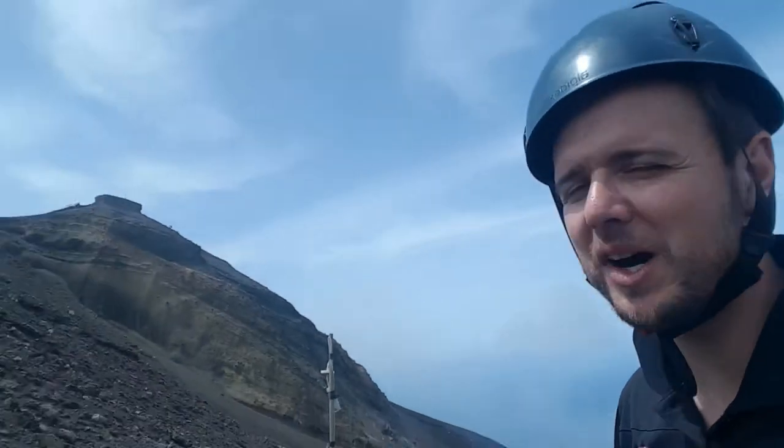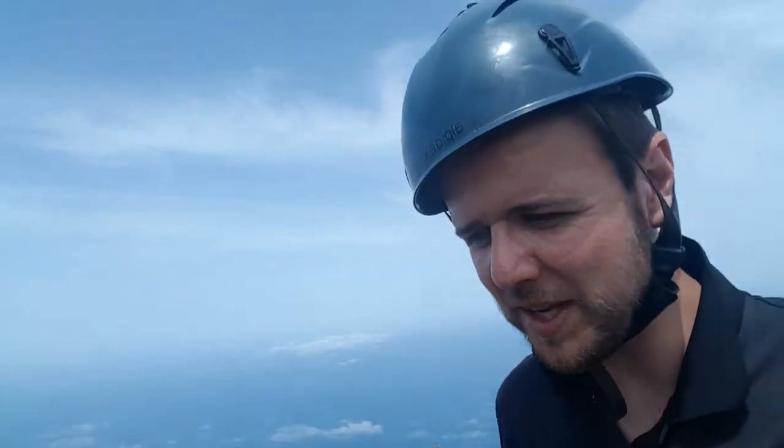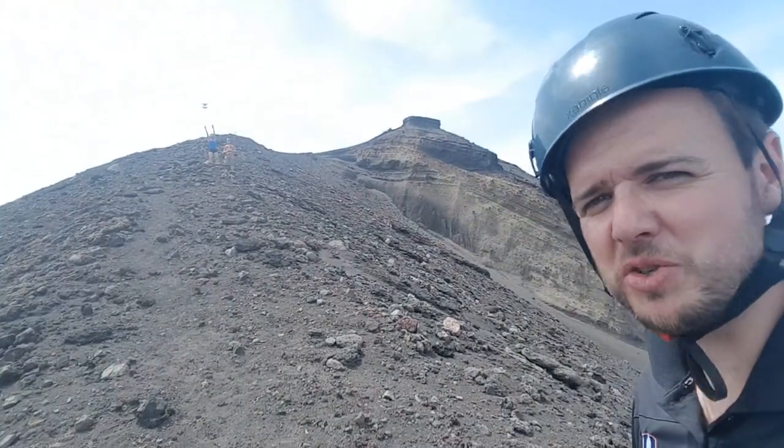We are here on the summit of Stromboli doing some combined UV camera drone work. The drone is landing up there. I left you last in Peru — I promised you some more videos so here we are. This is really just a quick introductory video to say hey, we're up here doing some cool science with drones. They're just about to catch a drone up there.